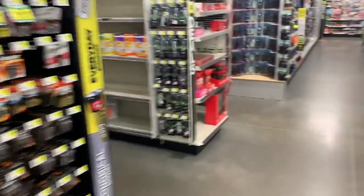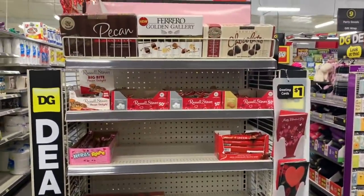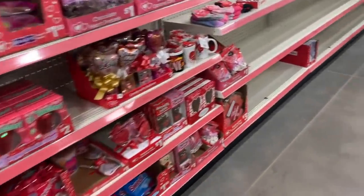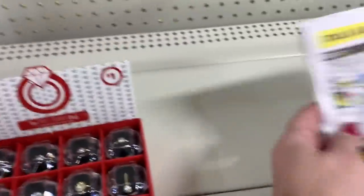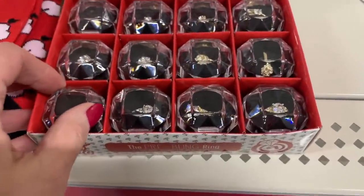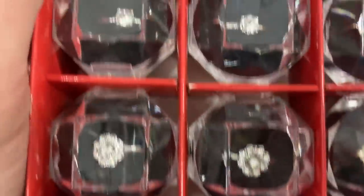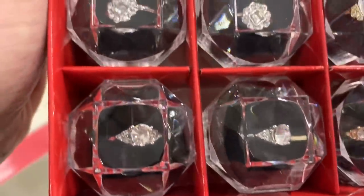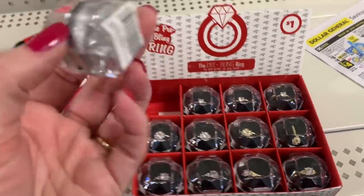Let's see if we can find Valentine's Day stuff. I'm seeing a little bit of Valentine's Day here — some candy. All the Valentine's Day candy is out, and there will be a lot more. They have little $1 rings — the pre-bling ring, the ring before the real bling. That is so cute, and these are just a dollar.